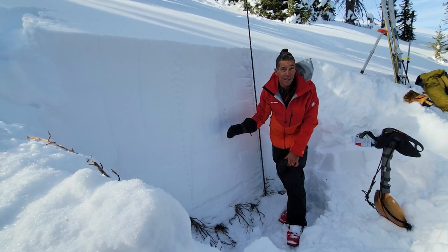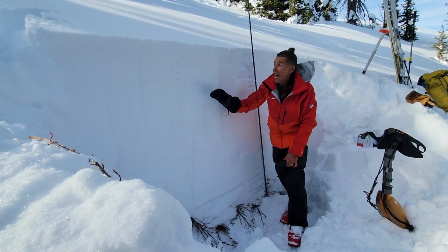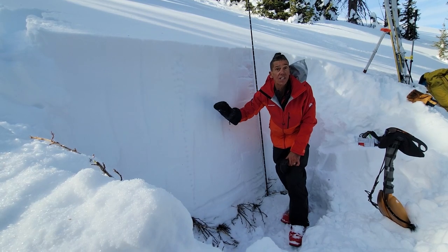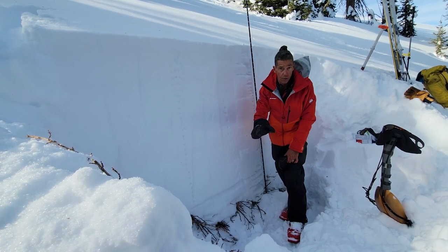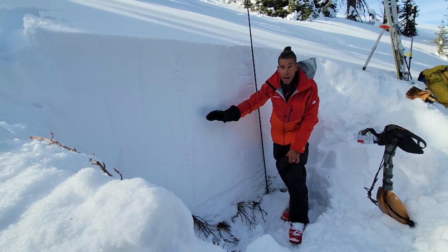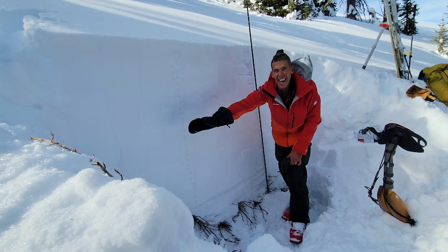Now this snowpack is becoming comfortable in its own skin. We're not quite out of the woods yet — still in a zone where it's shallow, might be rocky, maybe around a bush. We're definitely going to want to steer clear of those slopes. For this type of snowpack, we're looking good, trending towards moderate and then low eventually.